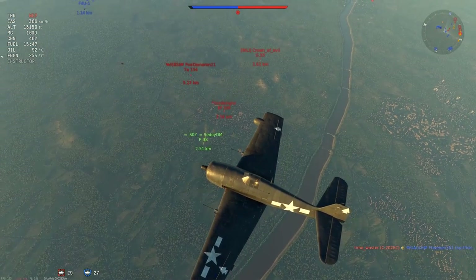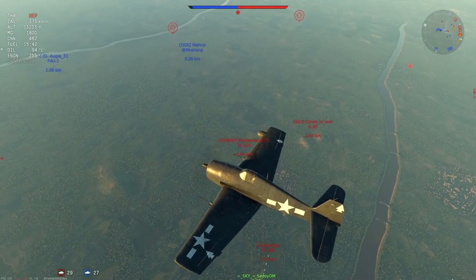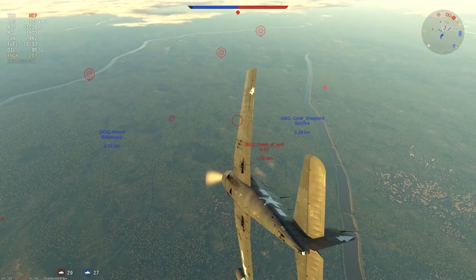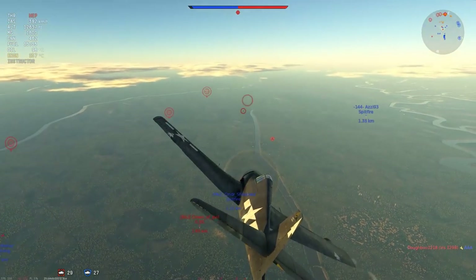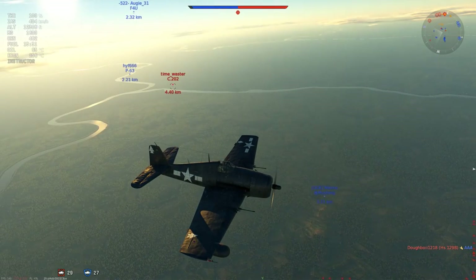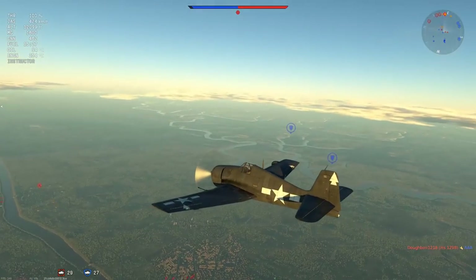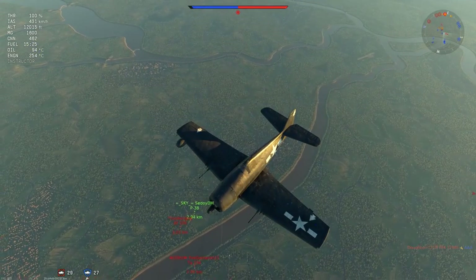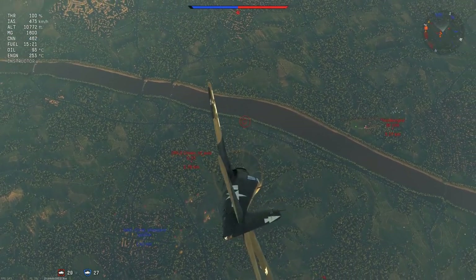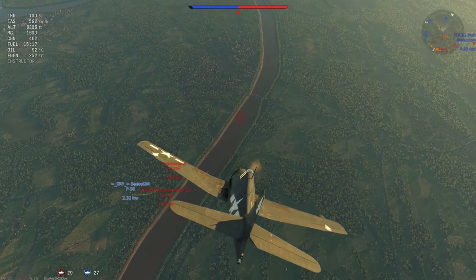We've got an MC-202 ahead — I'm unsure if that's a cannon version, but at this battle rating it would have to be one with the cannon pods. We've also got the G-55 down there, which is extremely dangerous and powerful in the right hands. The MC-202 has decided there's too much action and bailed out. The TA-154 has turned back and is assisting a BF-109 engaging our P-38, so I'm putting the aircraft into a dive — we have multiple hostile aircraft below that need to be eliminated.